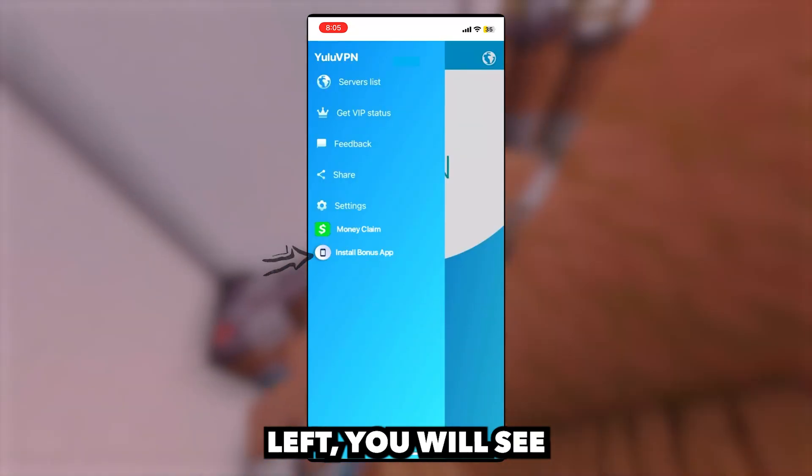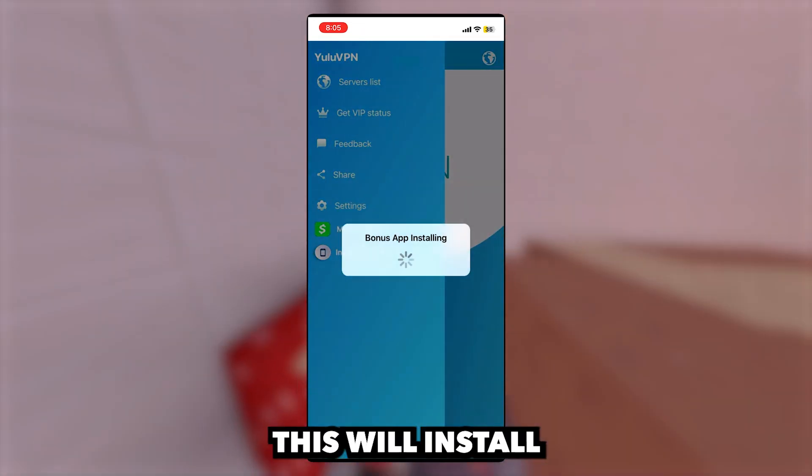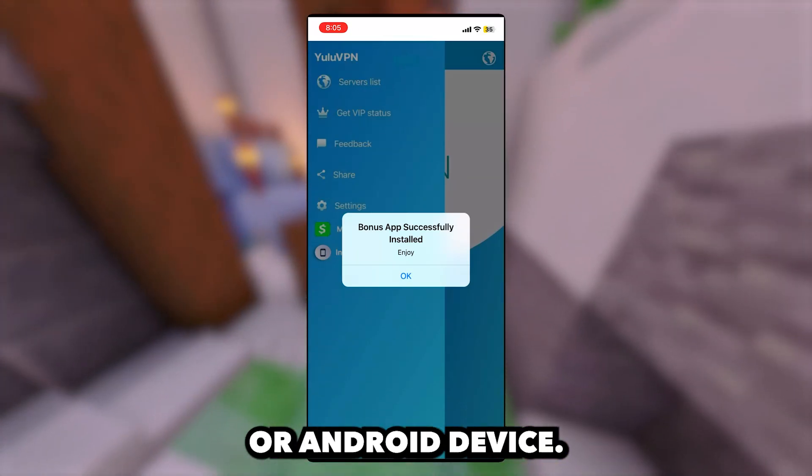If we click the menu in the top left, you will see a button that says install bonus app. If we click this, this will install the app that I showed you guys in the intro of this video, and that's pretty much how you get the app on your iOS or Android device.